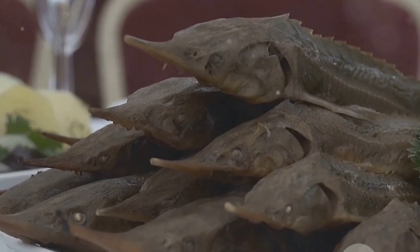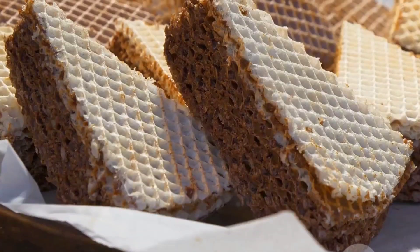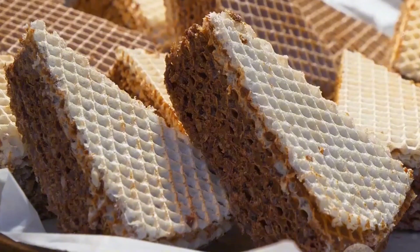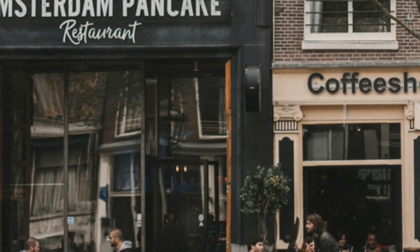For those with a sweet tooth, Wallendam won't disappoint. Make sure to grab a Stroopwafel, a delightful Dutch treat made of two thin waffles with a caramel-like syrup filling. Pair it with a hot cup of coffee, and you've got the perfect snack to fuel your explorations.